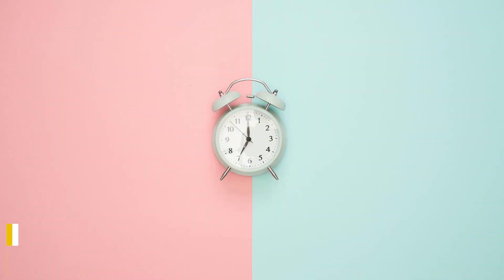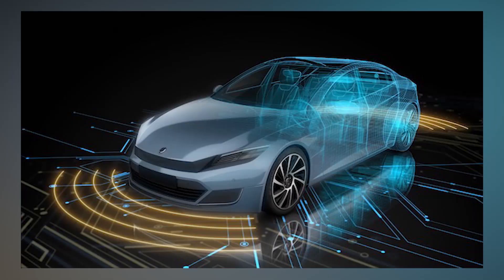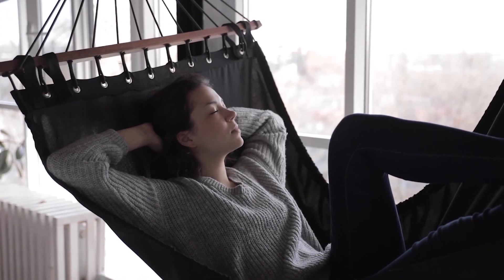Did you know that to go from 10% to 90%, you just need 18 minutes on a 350 kilowatt charger? This beats a lot of other EVs. Since the EV has a longer wheelbase and a flat floor, it has been termed as the living space where you can stretch and relax.